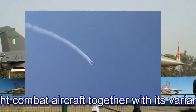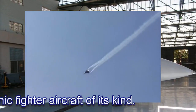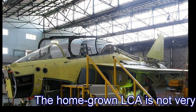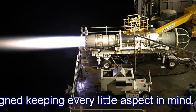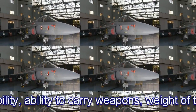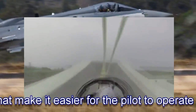India's light combat aircraft, together with its variants, is the smallest and lightest multi-role supersonic fighter aircraft of its kind. The home-grown LCA is not far behind world-class fighter aircraft and has been designed keeping every aspect in mind, including maneuverability, ability to carry weapons, and weight of the aircraft, among other things. It also has features that make it easier for the pilot to operate.